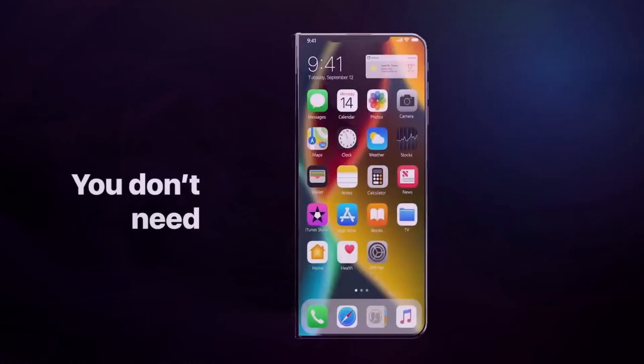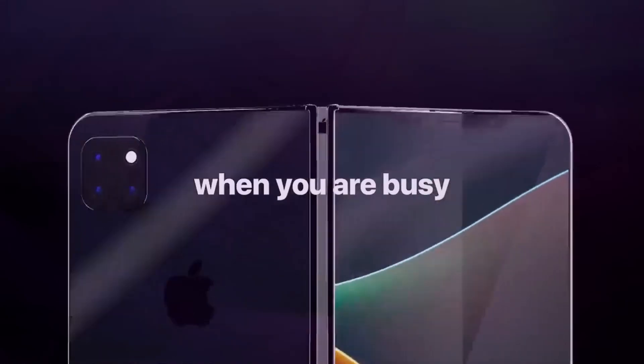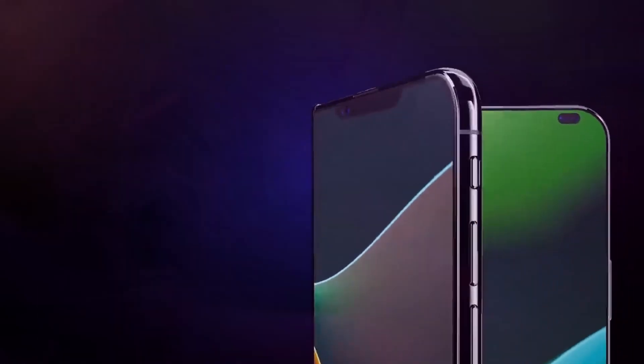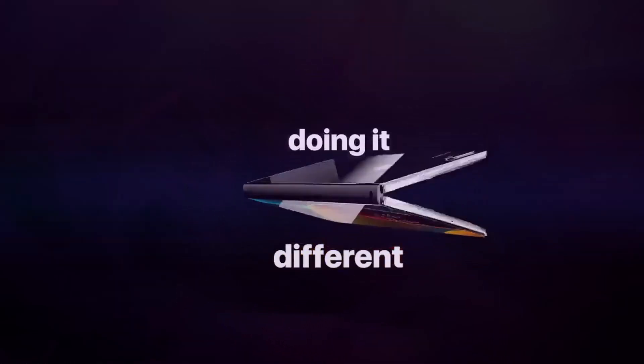In a new patent application, Apple has made it clear that the company is looking into the possibility of making and selling a new foldable phone. The name of the technology it is looking to patent is called Electronic Devices with Flexible Display cover layers.